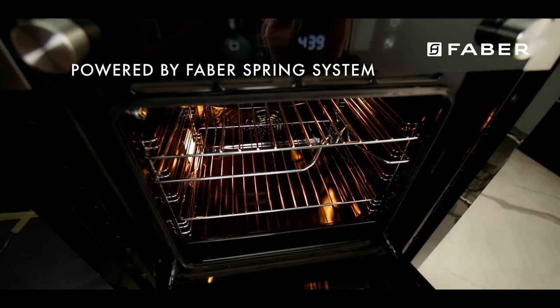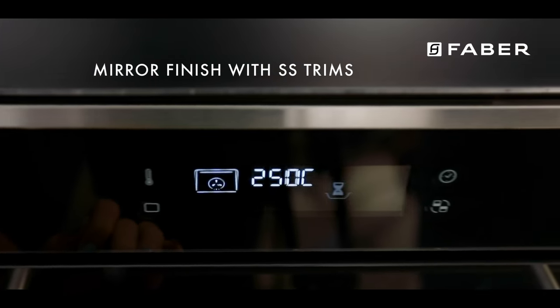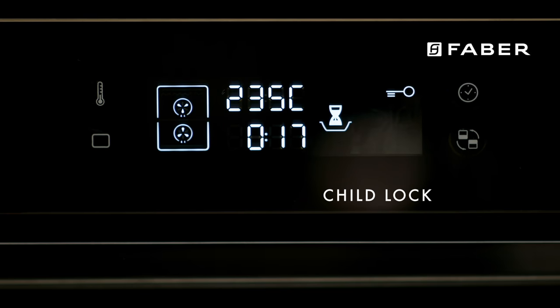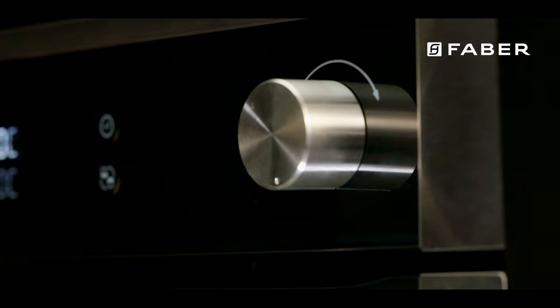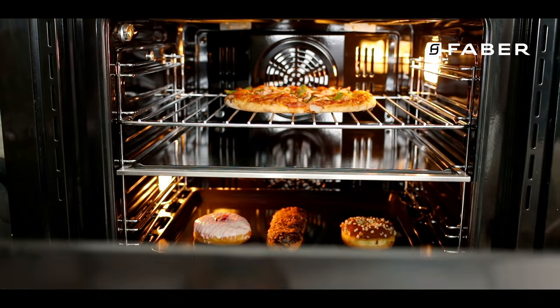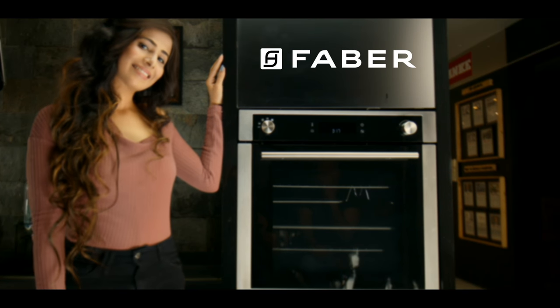Soft opening system, touch to close, fully electronic control panels — a stunningly beautiful product packed with unique features. Bring it home now before you host your next party, and inspire envy and awe by laying out a diverse platter of a four-course meal effortlessly.